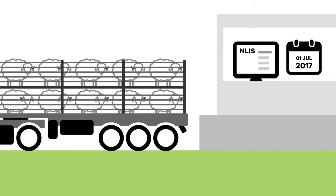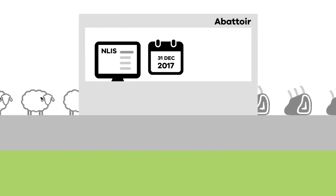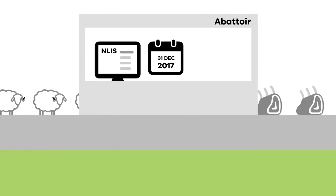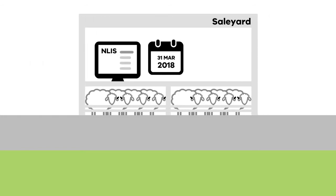From mid 2017, sale yards, abattoirs and knackeries will start scanning electronically tagged sheep and goats and uploading this information to the National Livestock Identification System database. By 31 December 2017, all electronically tagged sheep and goats must be scanned in abattoirs. By 31 March 2018, all electronically tagged sheep and goats must be scanned in sale yards.